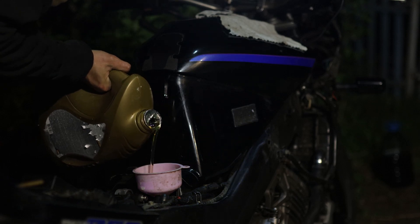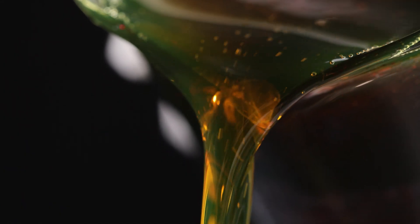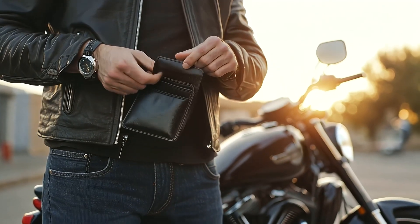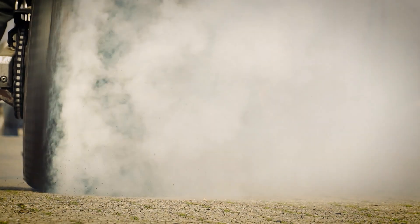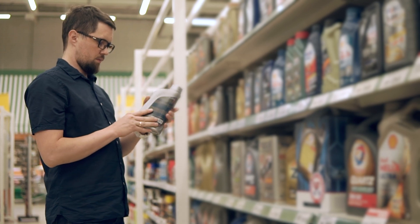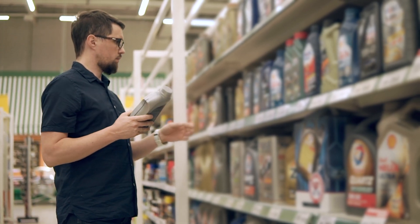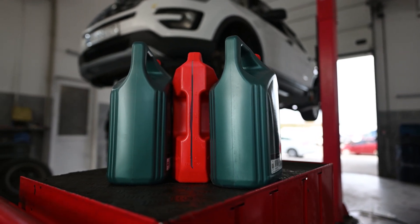Some riders swear by engine additives, claiming a single bottle transformed their bike's performance. Others just ended up with a lighter wallet and a rougher ride. These products promise more power, better mileage, and cleaner engines. But which ones actually work, and which ones are just expensive snake oil? Let's break it down and separate the legit from the junk.